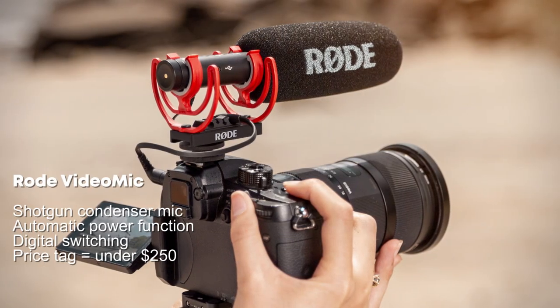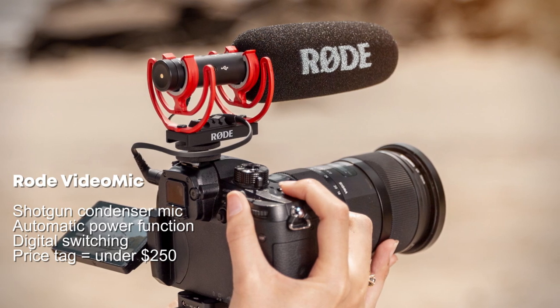Finally, at number eight is the Rode VideoMic, a popular mic choice among YouTubers. It's a shotgun condenser mic with automatic power function, digital switching, and a price tag under $250.